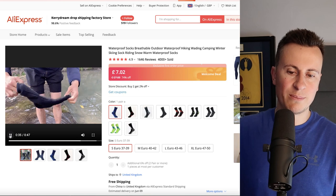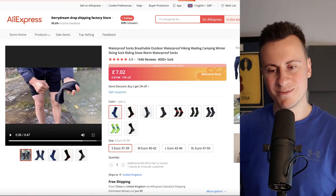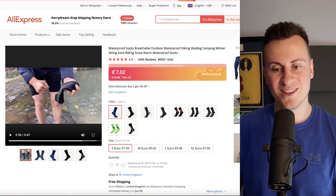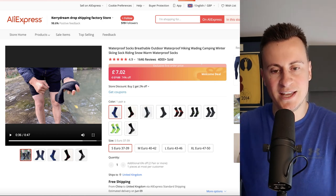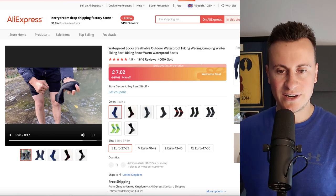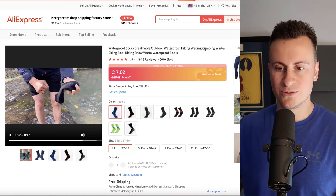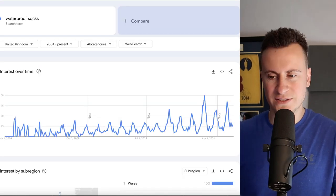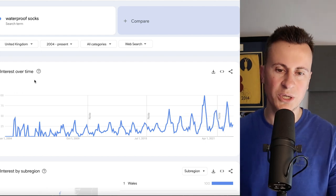There are loads of applications for this as well — golf, for example. No matter how much money you spend on golf shoes, if you're playing in wet weather your feet are always wet at the end. Socks like this are a way of solving that issue. There are lots of different applications: hiking, camping, skiing, and all those sorts of things. As for Google Trends, you can see it actually spikes as we come into the winter months towards the end of summer, so this might not be the perfect time to sell this product.